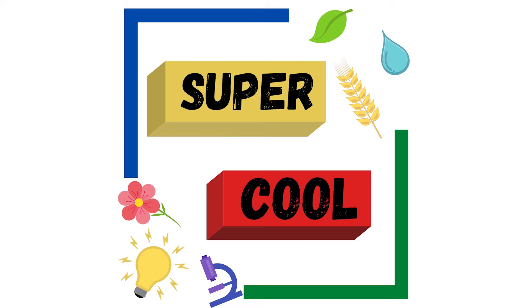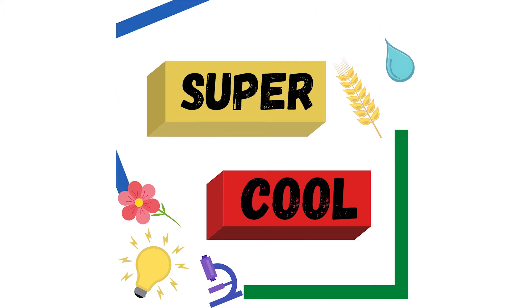The rumen is also super cool. The walls of this compartment are lined with little tiny bumps called papillae. These help to absorb more nutrients than if there were no bumps on the walls.